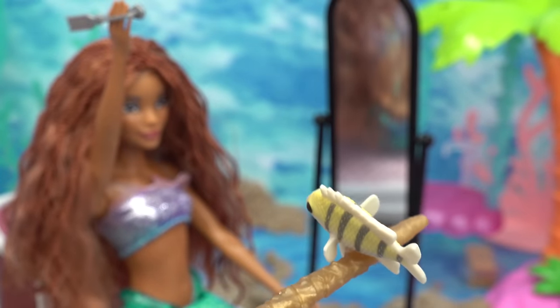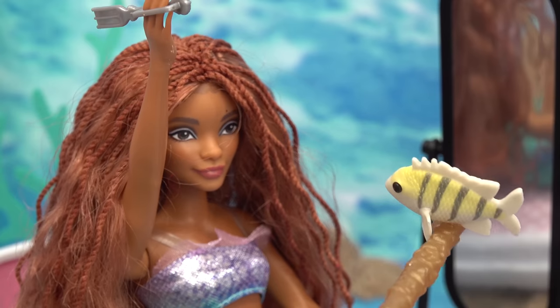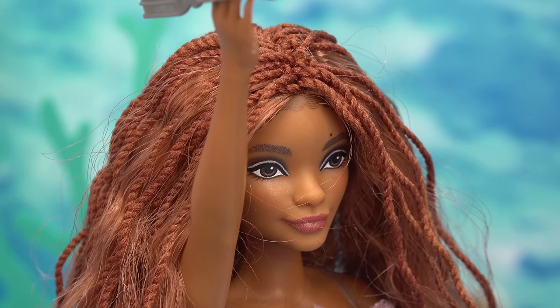Good morning, Ariel. What are you doing? Hey, Flounder. I'm just getting ready for the day and brushing my hair. What is that, anyway? It's called a fork. And you brush your hair with it? Yep, that's what Scuttle said.